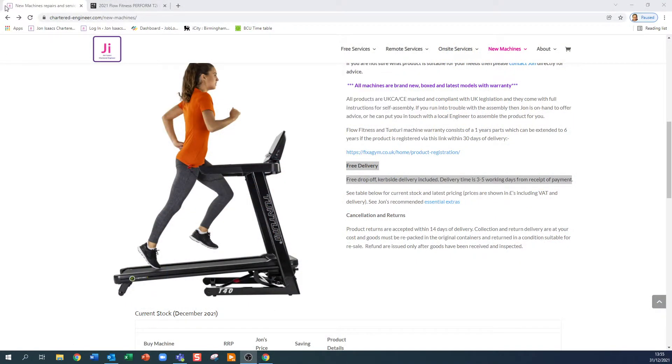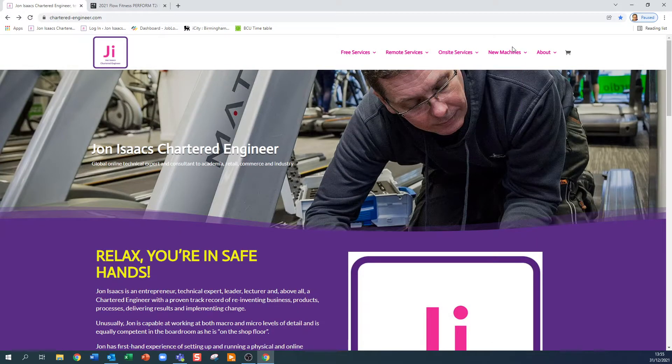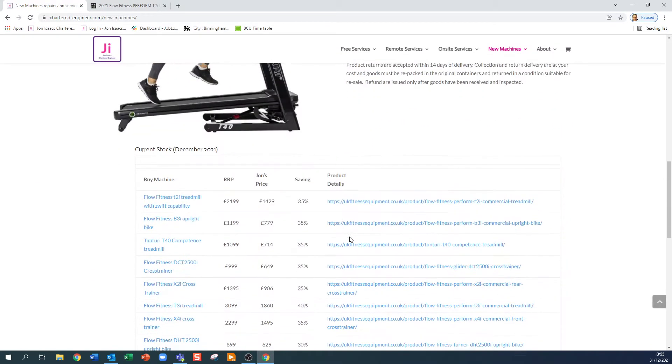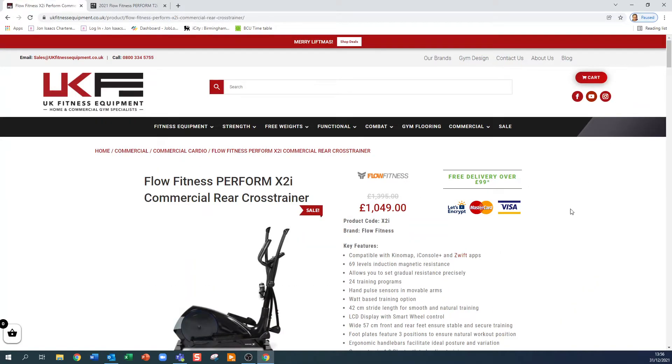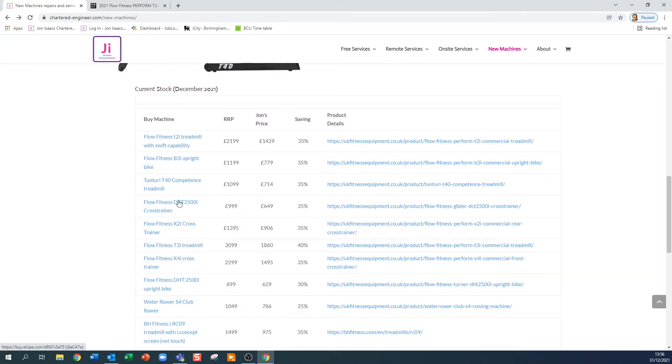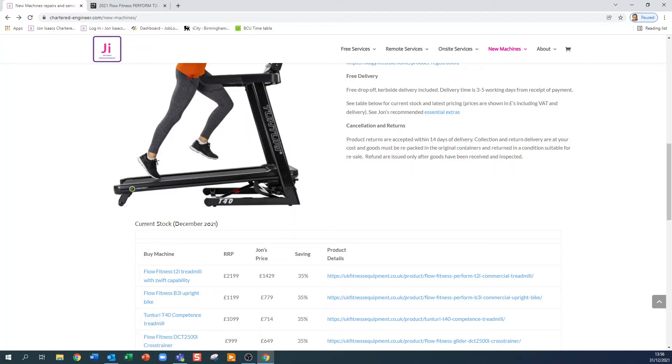Let's look at another one — the Flow Fitness X2i cross trainer. If you click the link, you get a payment option, or you can click the other link which takes you to UK Fitness Equipment, the guys I work with. They're offering this machine currently — 31st of December 2021 — at £1,049. I'm offering the same machine at £906, again a 35% saving.